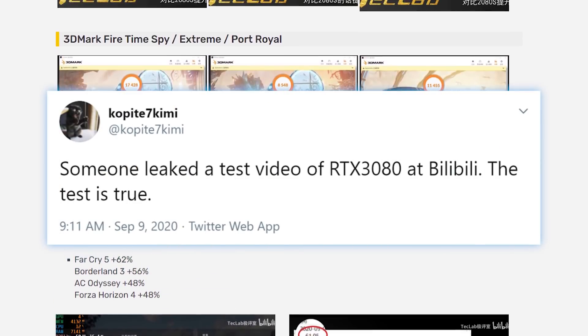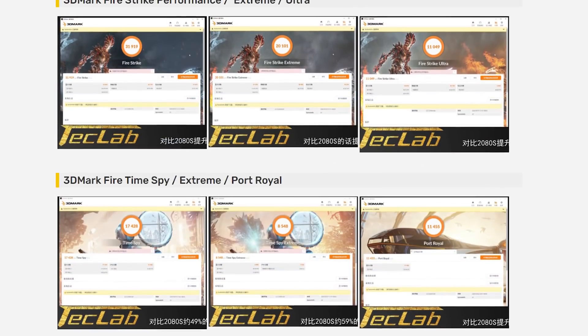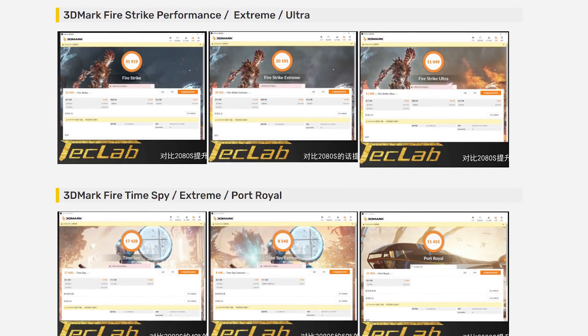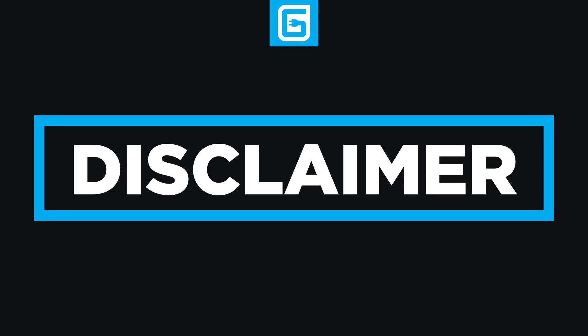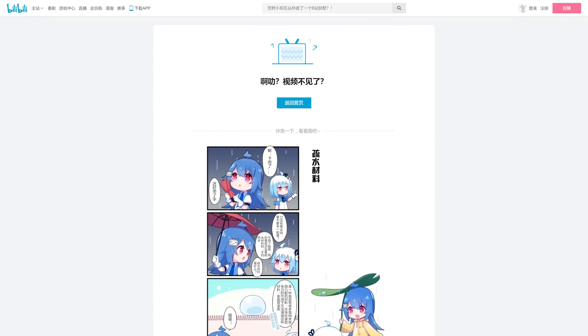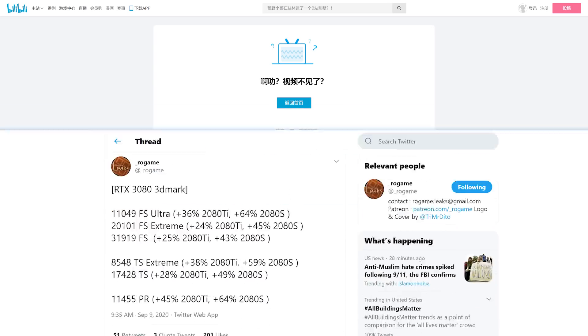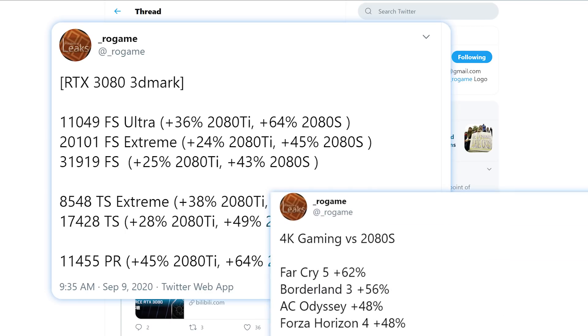According to a tweet from Copite7Chemate, the photos are accurate. As you can see, there are multiple synthetic benchmarks from 3DMark as well as quite a few games. The one thing to keep in mind is that it could be running on unofficial drivers, though because it was removed, I really think this was a review unit that didn't intend to get seen. ROGame actually tweeted out a comparison for the benchmarks versus the 2080 Super and 2080 Ti, so let's go over it.